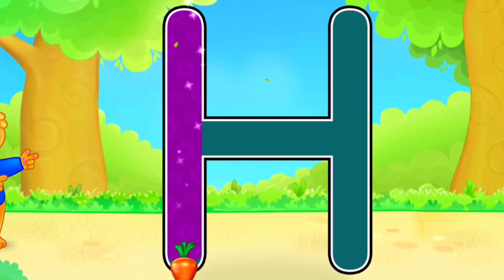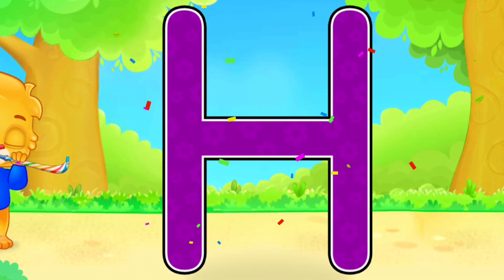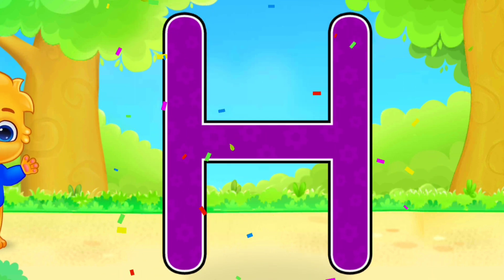H. Good job! Amazing! H is for Helicopter.